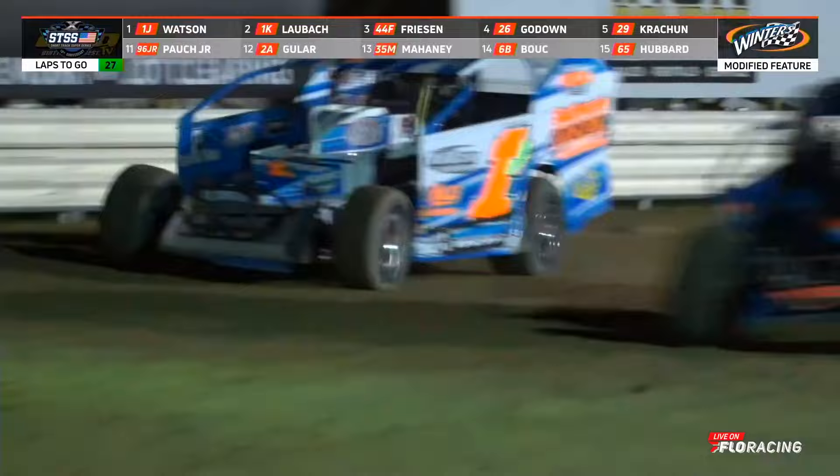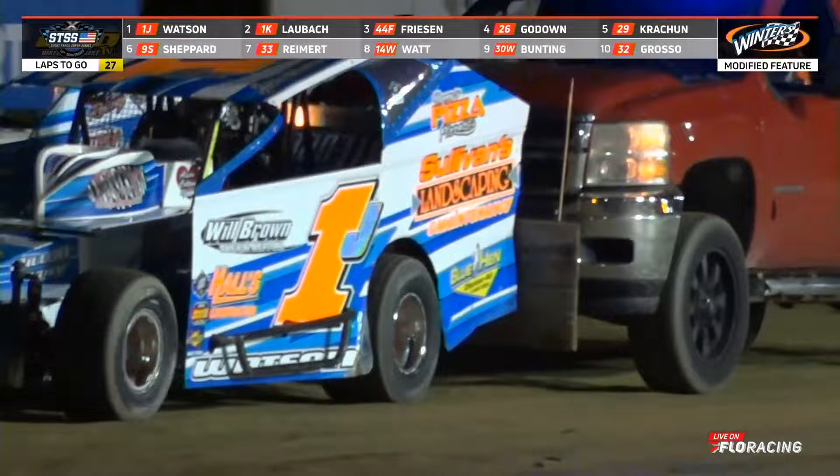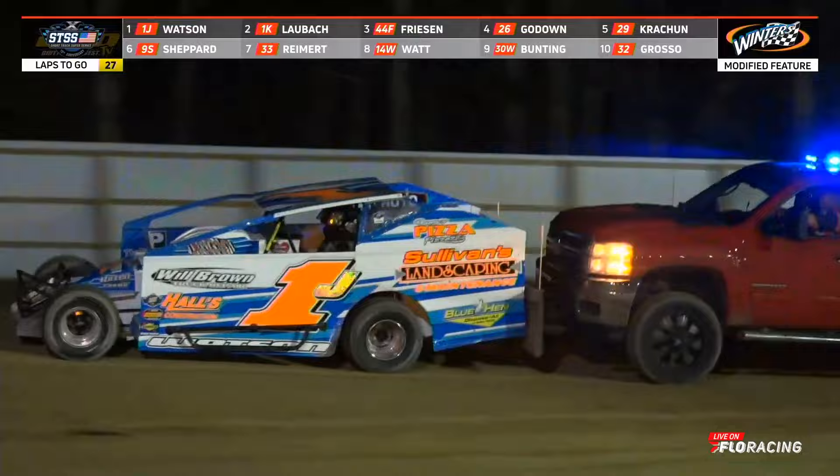Watson has been using the outside groove — but oh, Watson! Something lets go on the 1J. Watson was leading the race, but the yellow lights are on for the six of Matt Stengel. Our race leader Jordan Watson is slow going down the back straightaway. It looked like he was going to go to the pits when the yellow came out, but he tried to stay on the track and keep the car running.